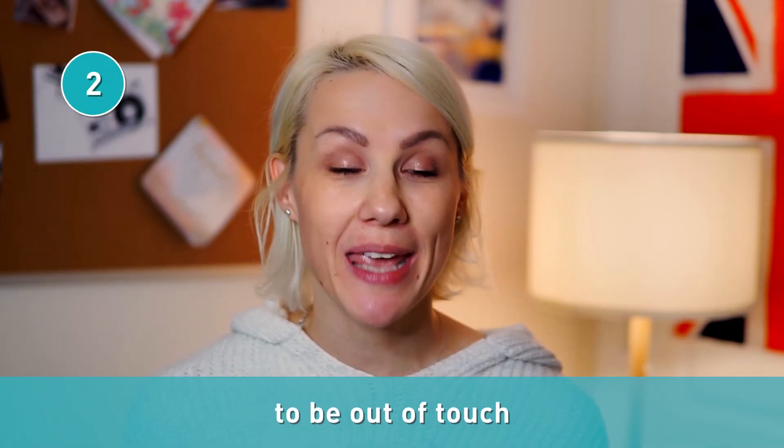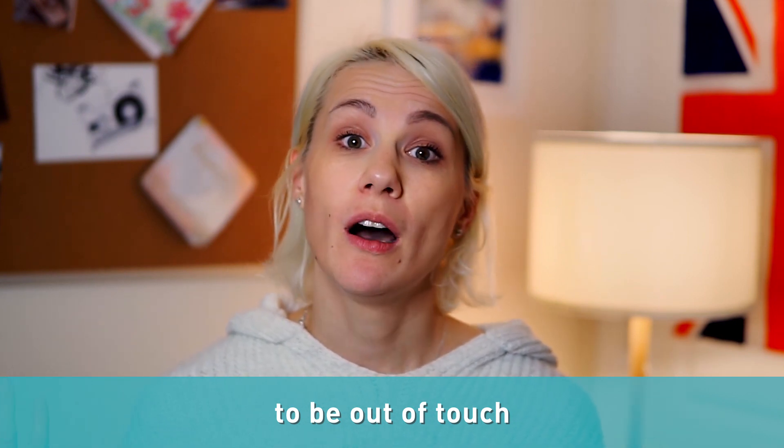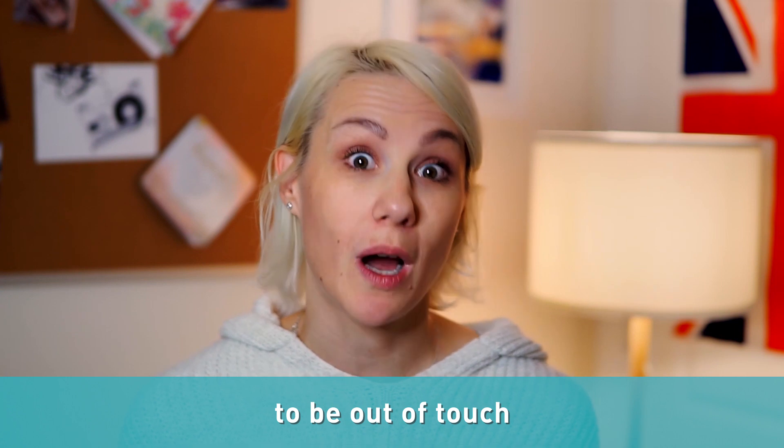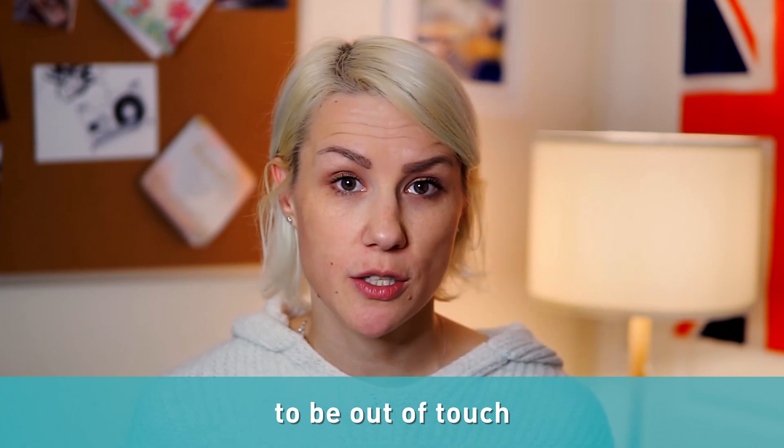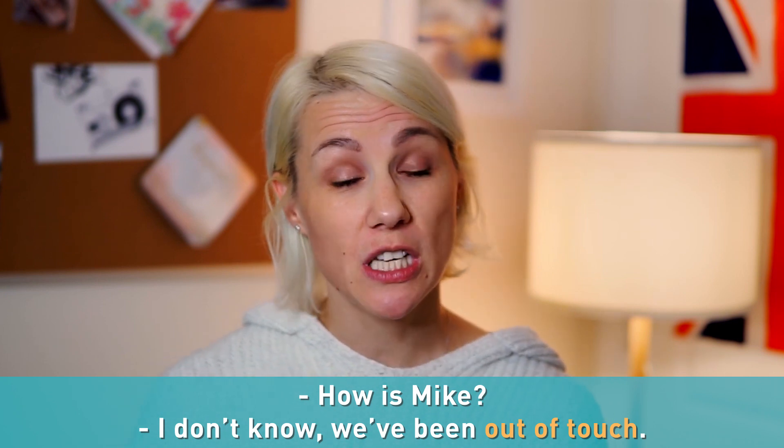There's so much to catch up on. Another useful expression here is to be out of touch. It means to lose connection with someone, not to be speaking in a while. For example, somebody asks you, "Oh, how's Mike?" And you say, "I don't know, we've been out of touch."